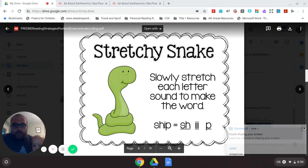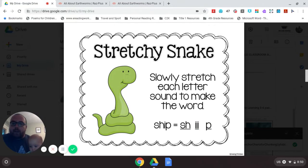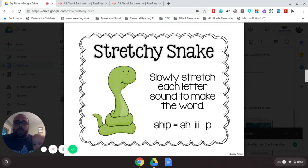Today we're going to expand on last week's lesson. Last week's lesson was using the pictures to help us figure out words we don't know. What if the picture doesn't help? The next strategy we need to go to is something we call Stretchy Snake.